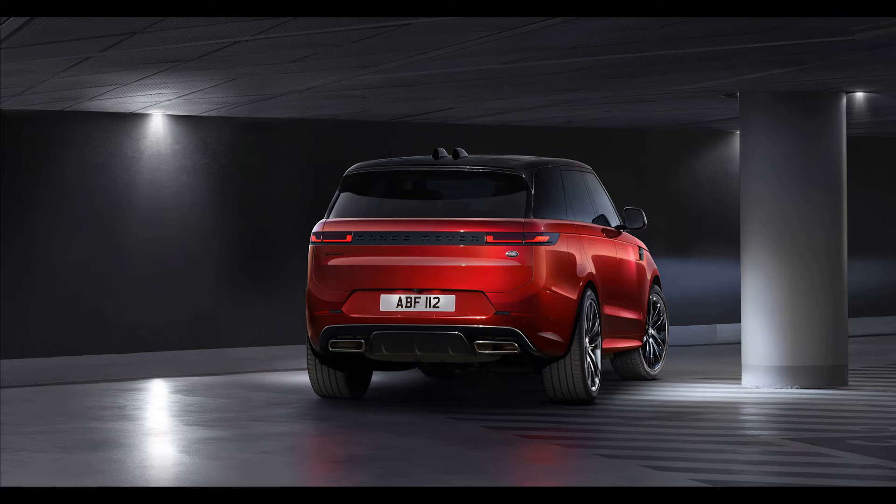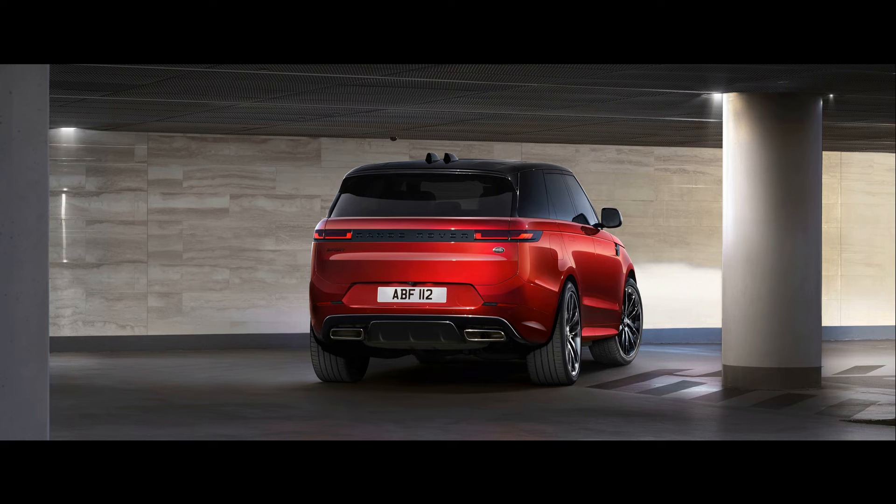What's new for 2023? Like the larger Range Rover, the mid-size Range Rover Sport has received a full redesign that includes fresh styling, a revamped cabin, and cutting-edge tech.